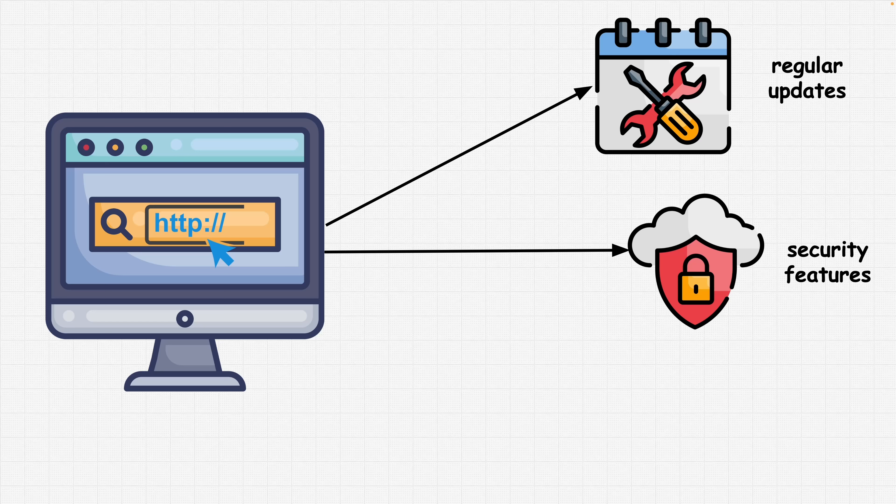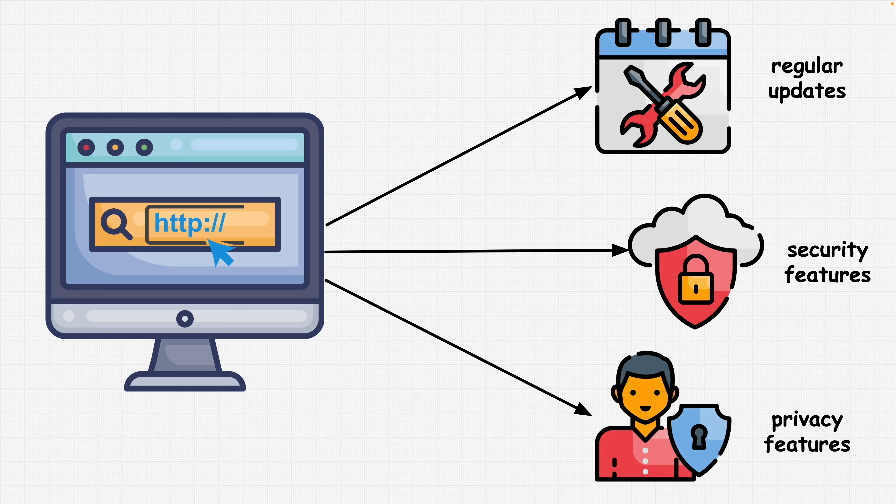Once you take a look at the security features, you also want to consider privacy features. Privacy features can enhance security by protecting your data from being tracked or accessed without your consent. Look for browsers that offer robust privacy features such as tracking prevention, cookie management, and options for private browsing mode.